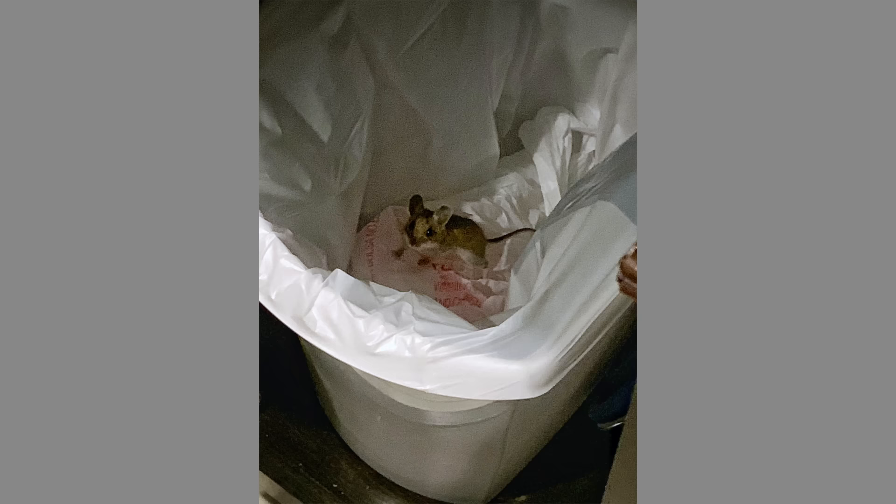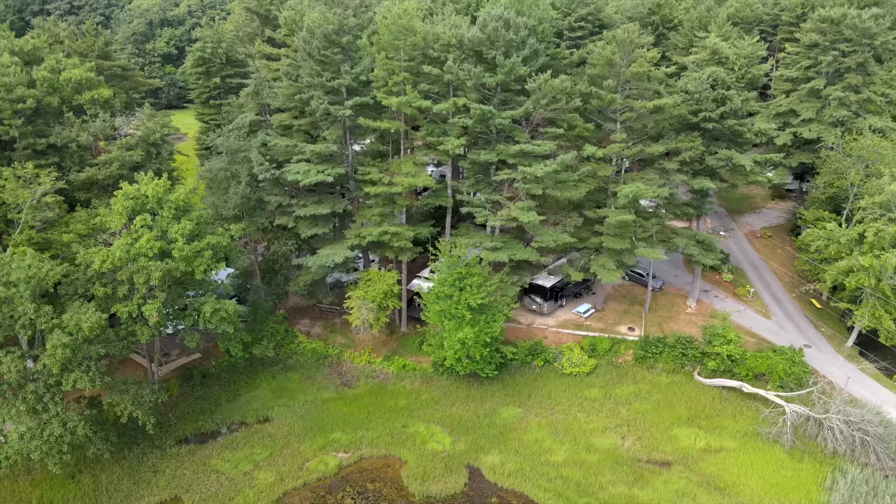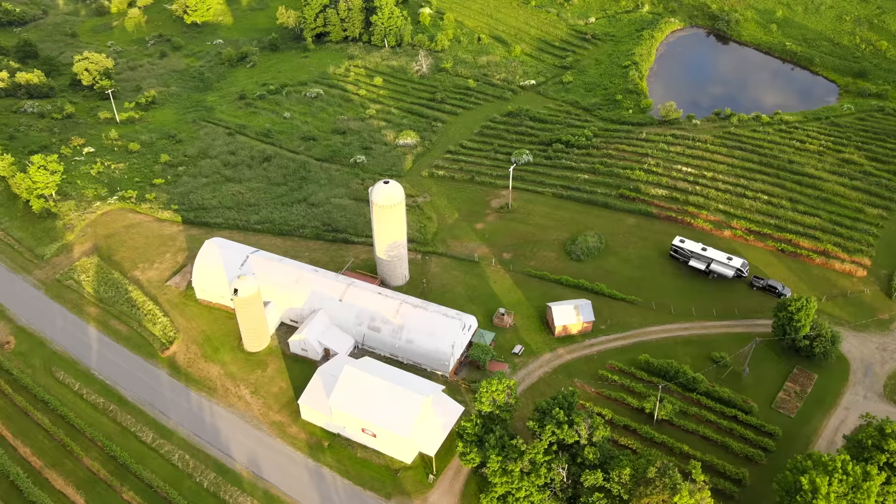Before we ever even got our RV and we were in the research stages, I started hearing horror stories about rodents and insects — they're horror stories to me. Nobody likes to find a mouse in their house. Obviously you're out in campgrounds, boondocking, and who knows what kind of rodents might be in that area. Rodents can fit through dime-sized holes, the tiniest of cracks. They can squeeze down and mush themselves into things.